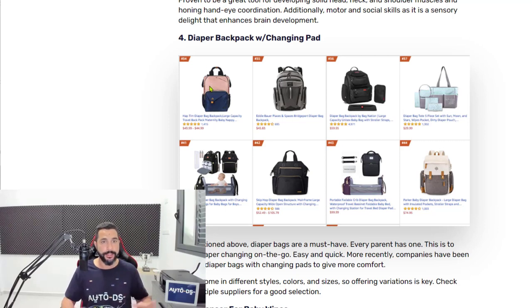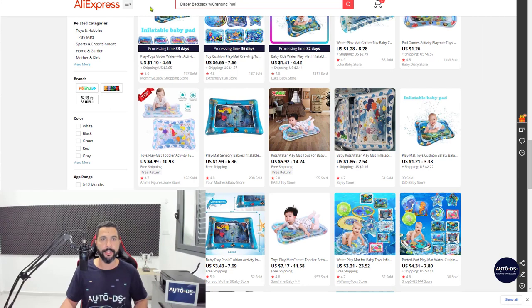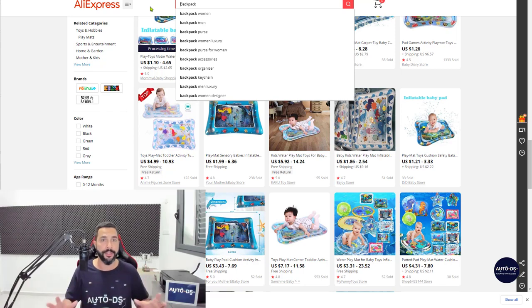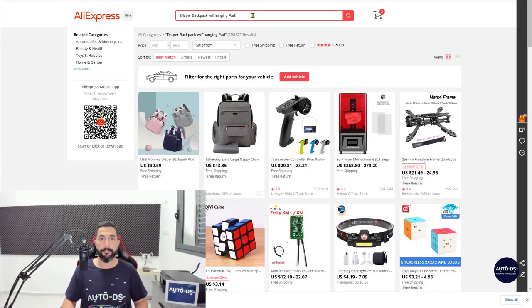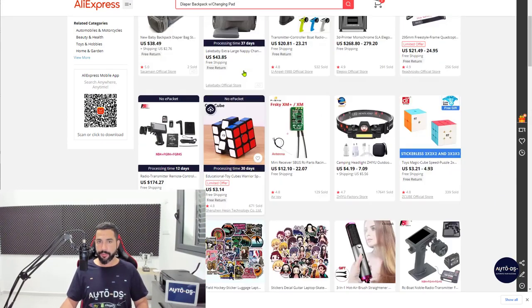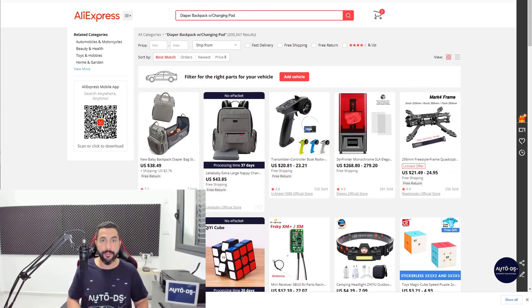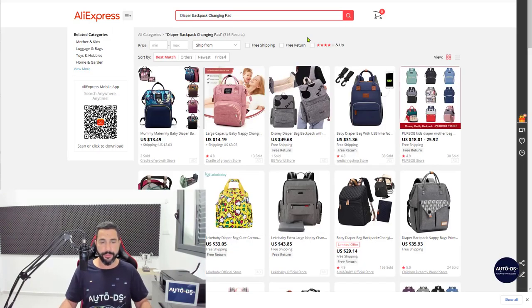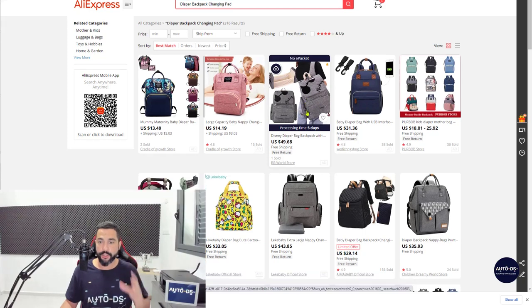There is a general niche here which we micro-niched twice to find this hot seller. The backpack is the general niche, diaper backpack is a micro niche, and with the changing pad is another feature added to that micro niche. If you just search for backpacks, you're obviously not going to easily find your next bestseller. But if we use all of our micro niche options, we will find what we're looking for. AliExpress seems a little bit confused — maybe it's because of the slash — but now we're getting only diaper backpacks with changing pads.